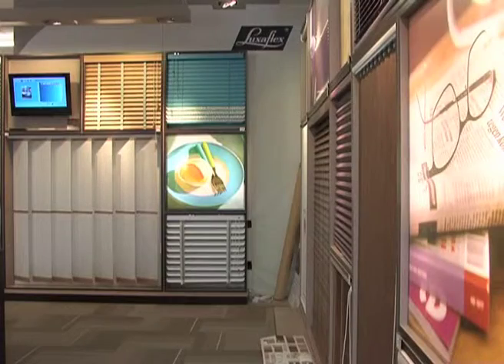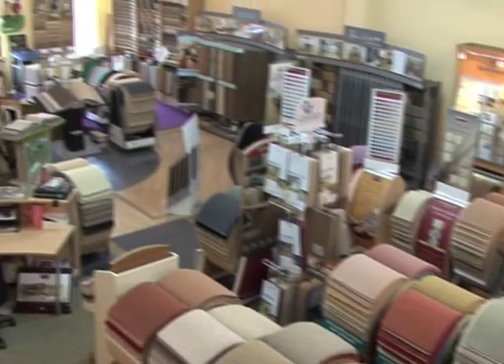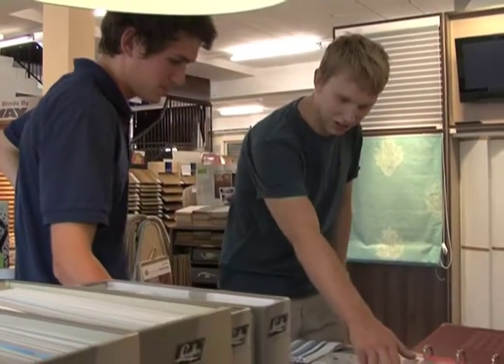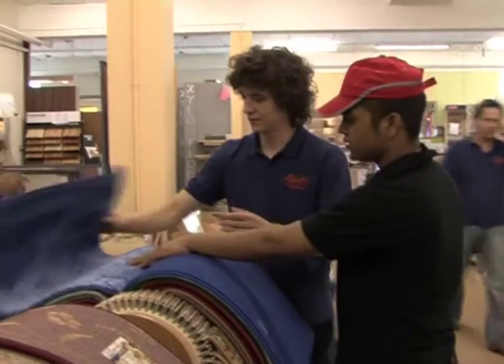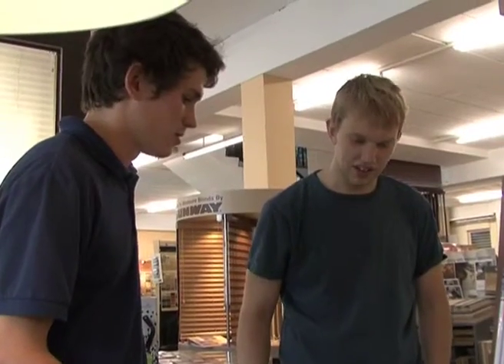Our extensive showroom occupies 800 square metres of retail space over two floors in the heart of East London. We aim to give complete customer satisfaction, offering quality products and expert fitting with experienced professional guidance.